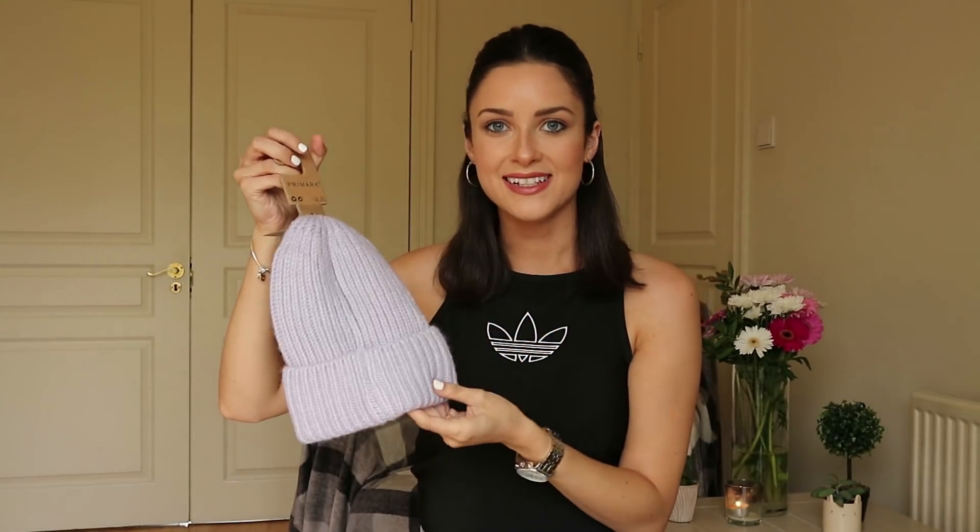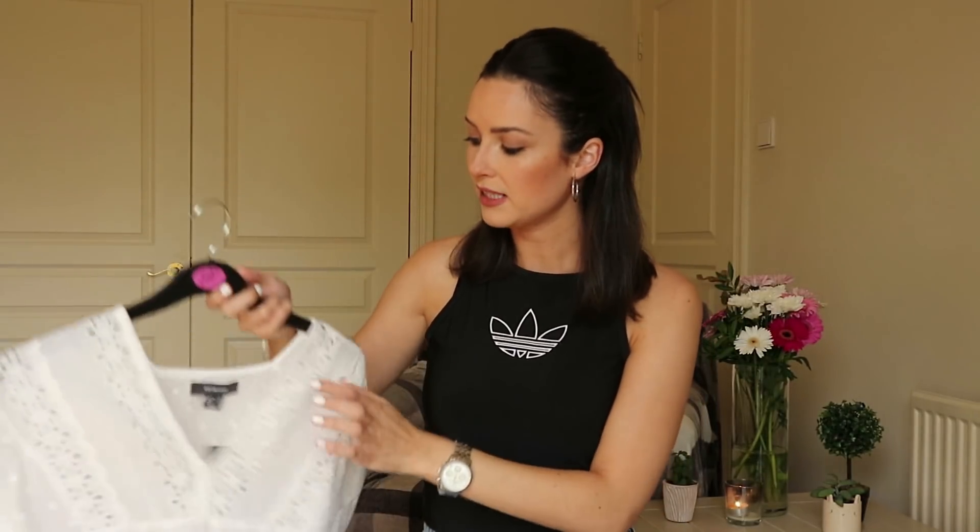A cute little accessory I picked up — look at this hat. I love it. It's a cable knit in this lovely lilac tone and it was only €4. I've been loving pastels this spring/summer and lilac has been really on trend, so I thought why not pop a little bit of lilac into my autumn/winter wardrobe to brighten up those dull days. They also have it in a lovely yellow color.